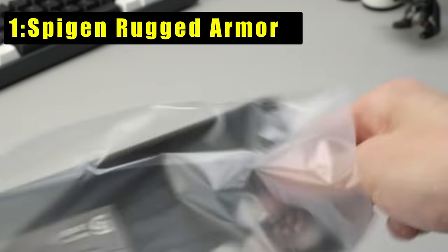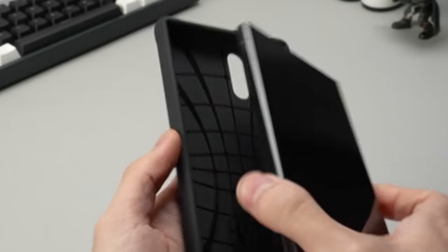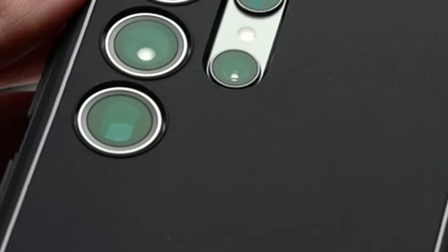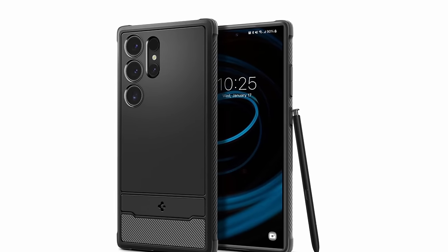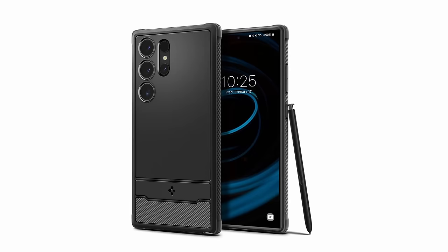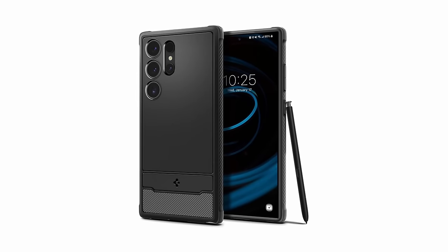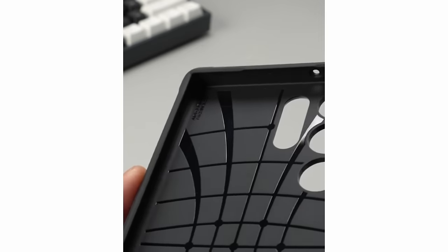At number 1 is the Spigen Rugged Armor — a formidable guardian for your Samsung Galaxy S24 Ultra. Crafted from durable TPU, it combines strength and flexibility. The sleek and modern design features carbon fiber details, while the bumper design ensures extra corner protection against accidental drops. Raised edges around the screen and camera defend against scratches and bumps. Remarkably versatile, the case supports S Pen functionality, wireless charging, and PowerShare.